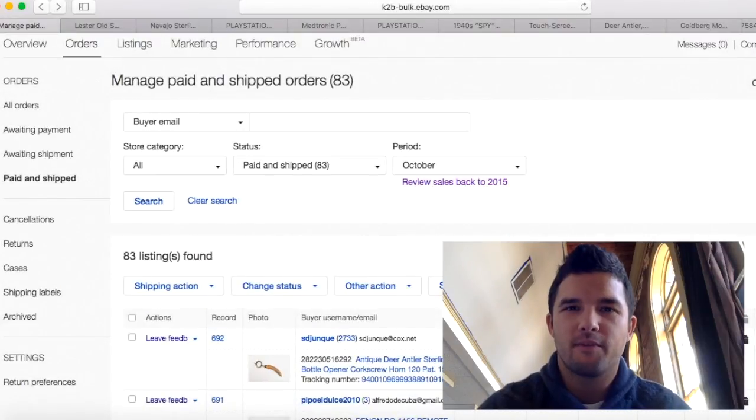Good morning everybody, Picking for Profit coming to you with the newest sales update video. These are my sales from October. About two months ago I think I started doing these, back in August.